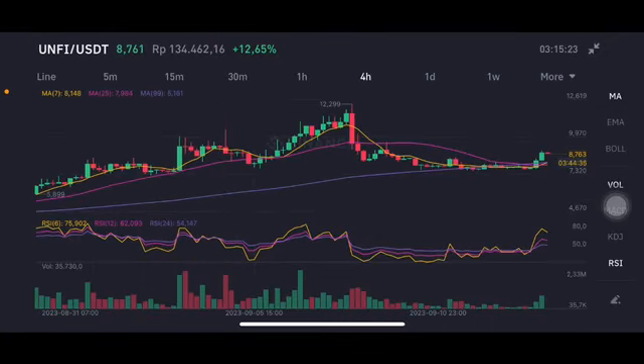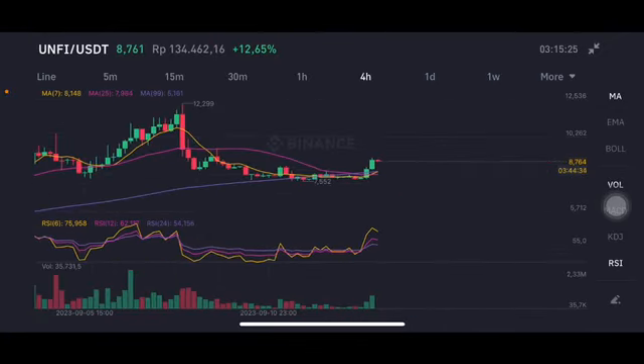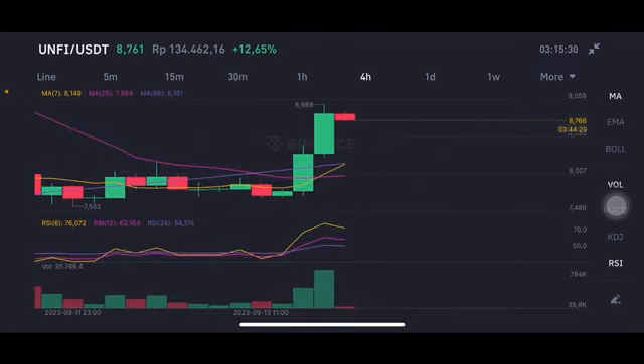Hello everyone, welcome to Cindia Montana's channel. I'm going to talk about Unfit price prediction. Before I start, don't forget to like, comment, and subscribe. Basically, having three green bars here is totally good, but having a cross here — the yellow one and the purple one — around eight dollars, so pay attention.